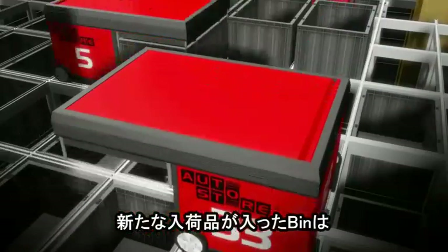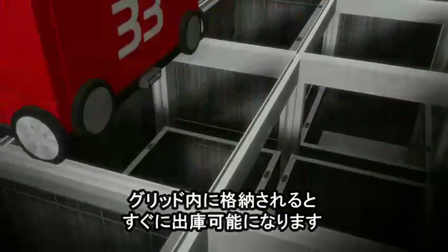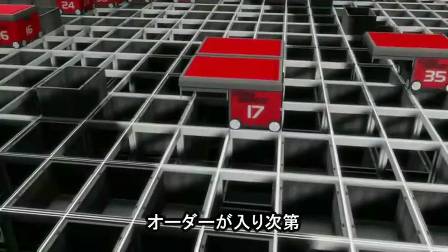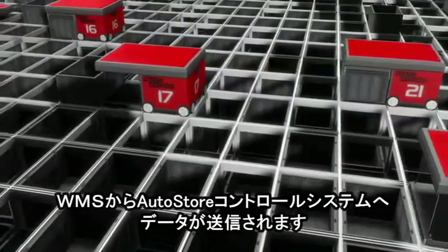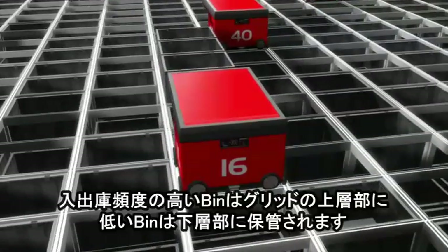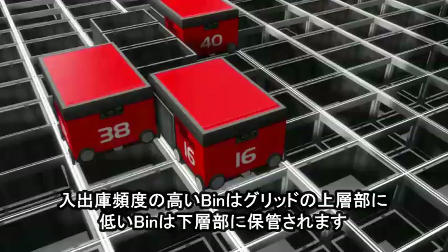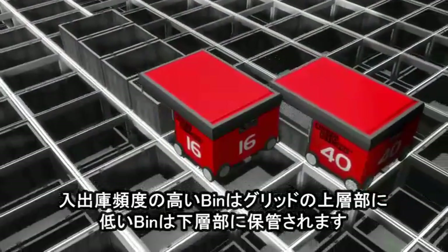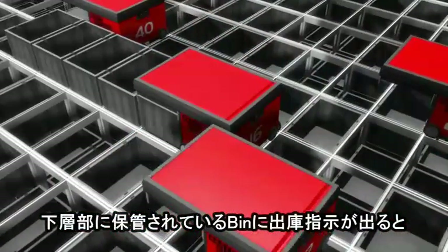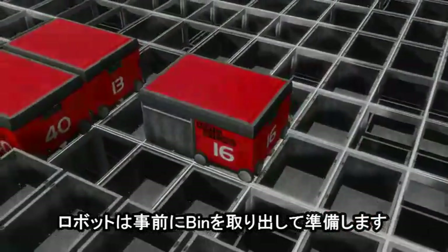From the second the goods are stored in AutoStore, they're ready to be picked and then shipped out to customers. When a customer places an order, the warehouse management system transfers a picking list to the AutoStore control system task queue. The way AutoStore handles the bins ensures that high-running goods always stay on top of the grid, while low runners are deeper down. If a bin on a lower level is requested, AutoStore prepares the picking process and digs the bins up in advance.